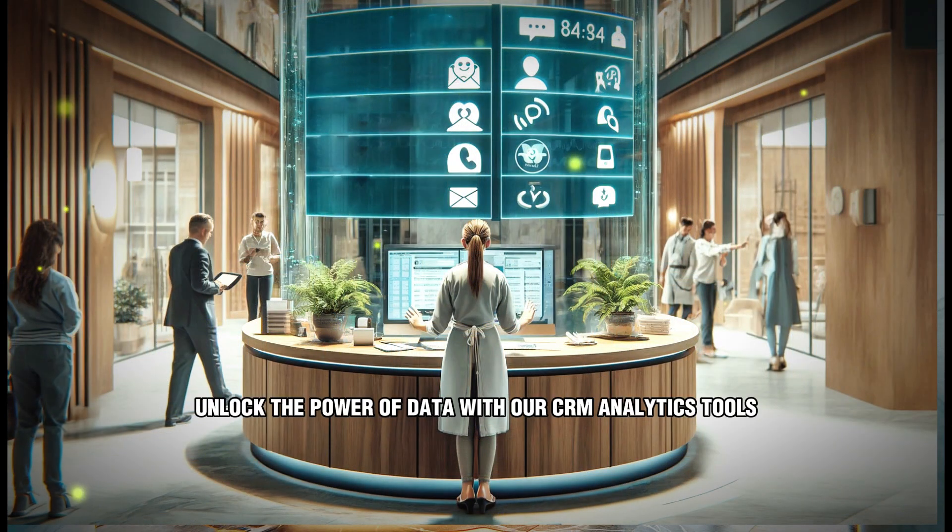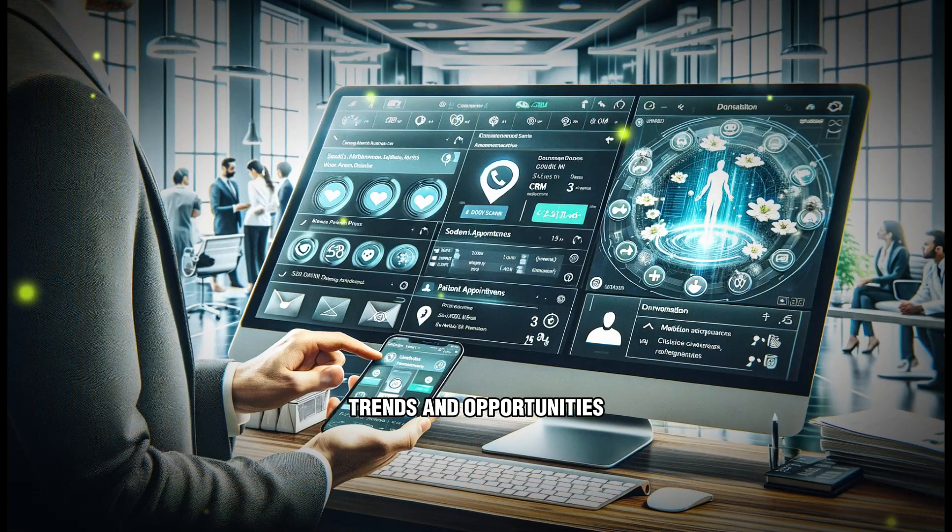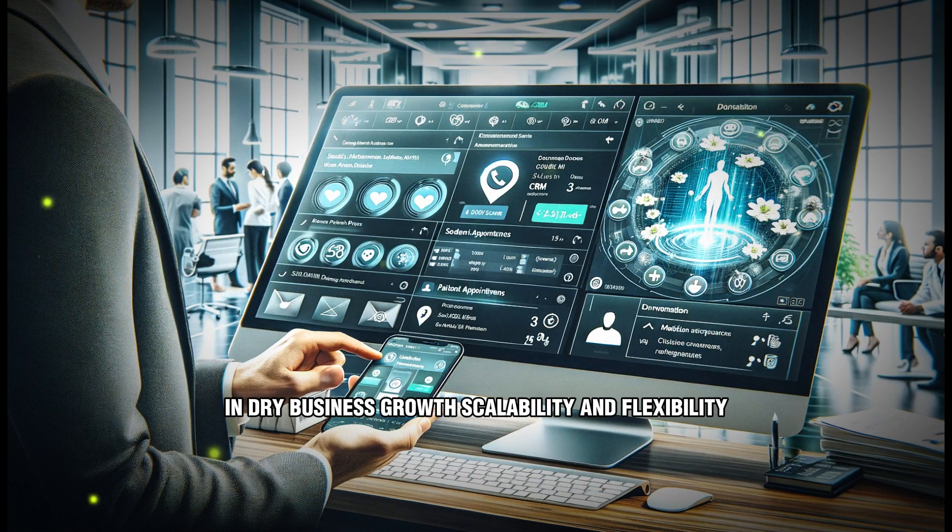Actionable insights: unlock the power of data with our CRM analytics tools. Gain actionable insights into customer behavior, trends, and opportunities, empowering you to make informed decisions and drive business growth.